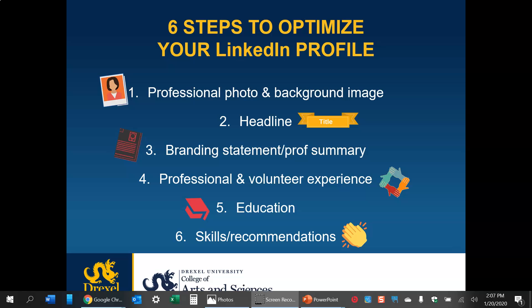You want to make sure you're following best practices for each of these areas. The first is your professional photo and background image, your headline, your branding statement, and professional summary. The first three items are actually part of the same section on LinkedIn, which I'll get to in the next video. Then the next area is your professional and volunteer experience.